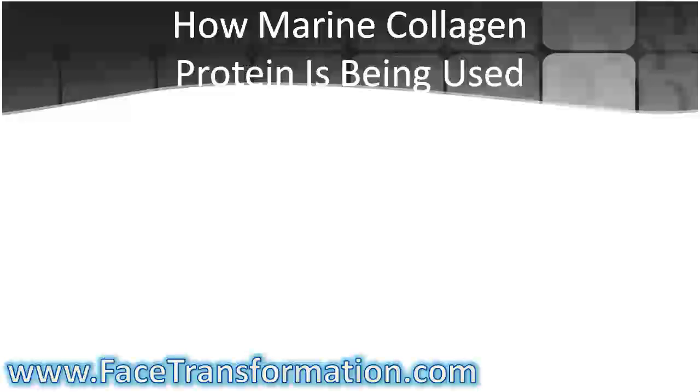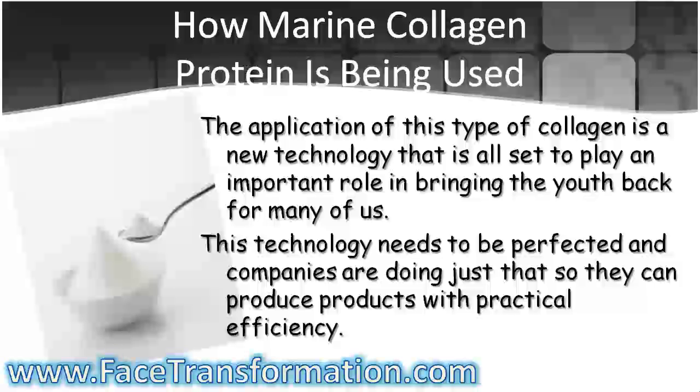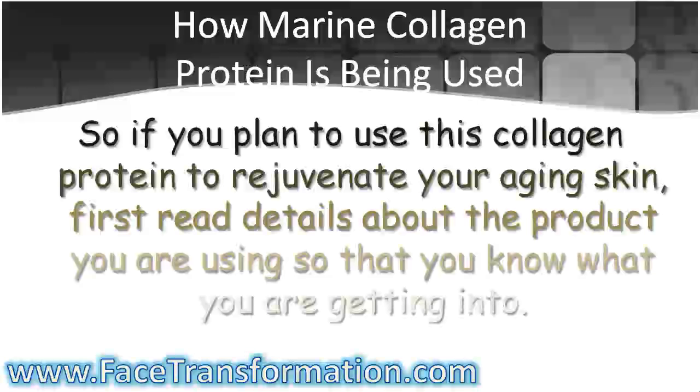The application of marine collagen protein is a new technology that is all set to play an important role in bringing the youth back for many of us. This technology needs to be perfected and companies are doing just that so that they can produce products with practical efficiency. So if you plan to use this collagen protein to rejuvenate your aging skin, first read details about the product you are using so that you know what you are getting into.